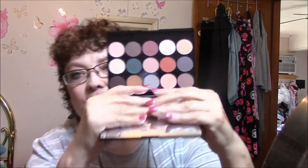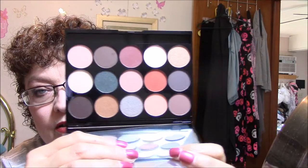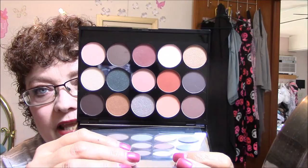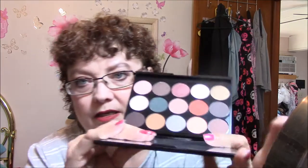Stupid applicators come falling out. It's got a huge mirror. Look at those colors — aren't they beautiful? Look at all those colors. It's got my gold that I like. It's got like four or five brown shades, taupey shades, a silver, a gold, and a green. It's just beautiful.